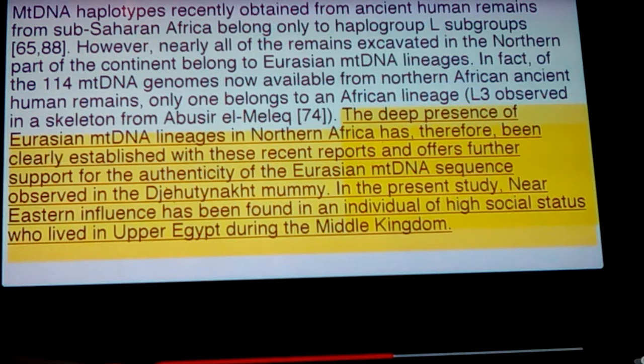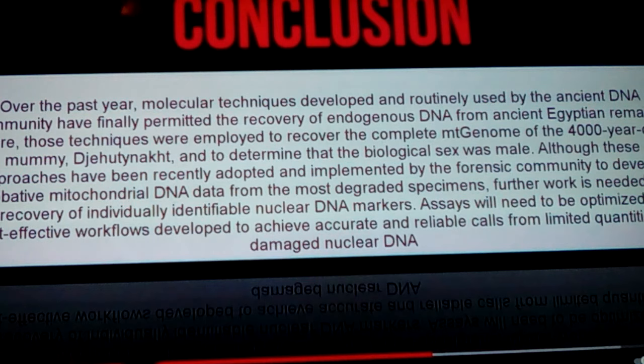This deep presence of Eurasian mtDNA lineages in North Africa has been around for over 30,000 years — it's nothing really new. The Caucasian presence all around the Mediterranean, which means Middle Earth, has been going on forever. In fact, whenever they left to go out of Africa and come back in, they were seen as already modern humans — Homo sapiens at 325,000 to 315,000 years before — which predates anybody else being able to say that.